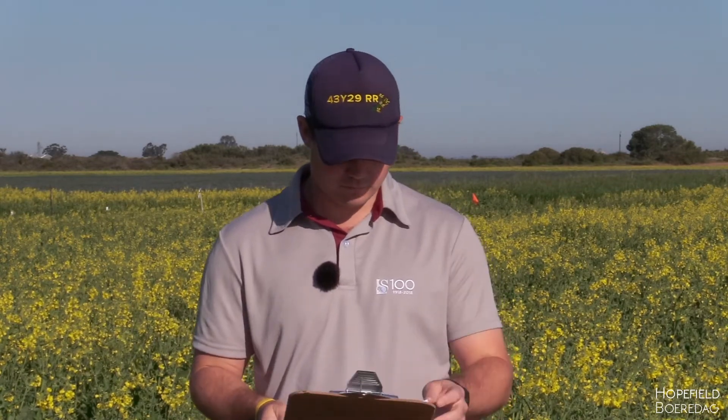I'm going to talk about the row spacings and plant populations that I have here at Hopefield. I'm investigating different row spacings. These row spacings are 250 millimeters and 500 millimeters each. There are six treatments or plant populations that we're investigating: we have 10 plants per meter squared, 15, 20, 25, 30, and 40 plants per meter squared.